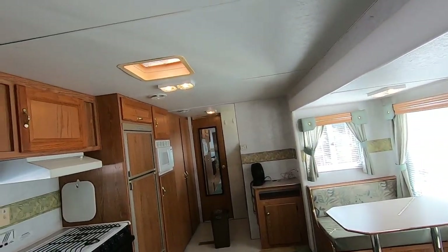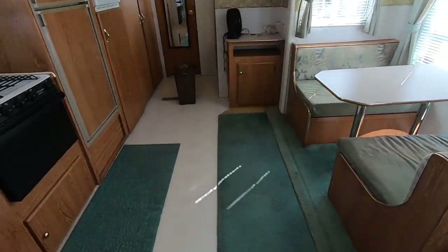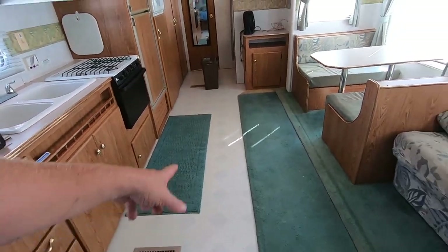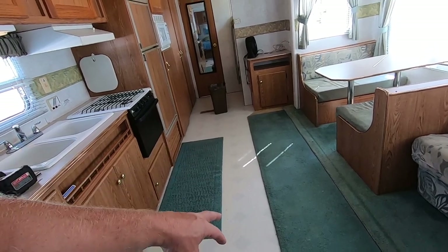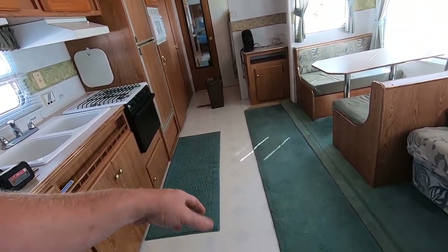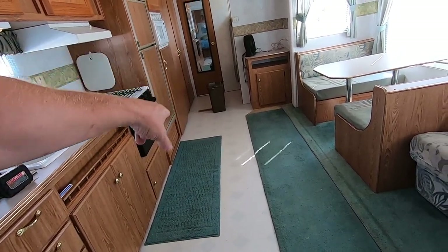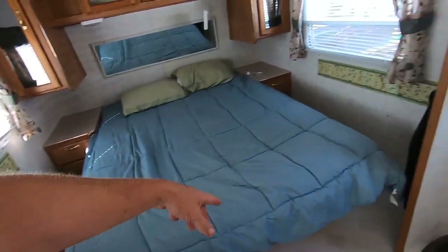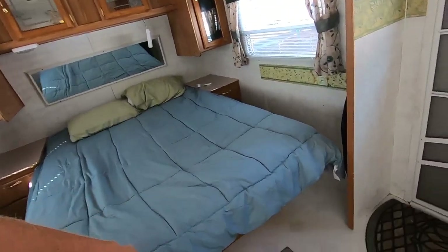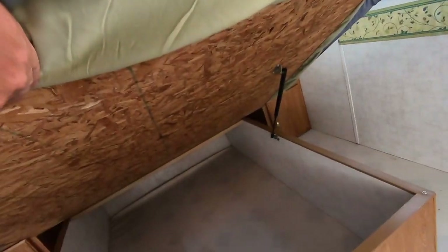The one thing I may change is the linoleum floor. They make a wood-look linoleum now which wouldn't be too bad - it's kind of a straight run in here. Maybe I'd just pull the bed out to do that since there's storage under the bed and the linoleum runs under there as well.